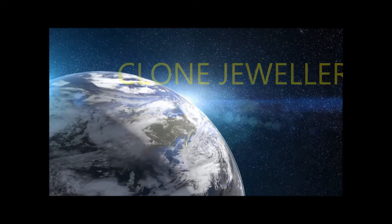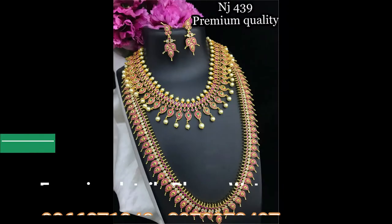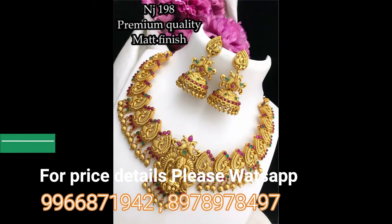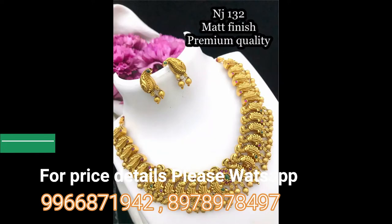Hi friends, welcome back to my channel Clown Jewelry. In this video I'm showing beautifully designer earrings, matte finish necklace designs, long holland designs, and beautifully designed jewelry sets. Each and every jewelry item in this video is very beautifully designed with attractive colorful stone combinations and newly designed models.